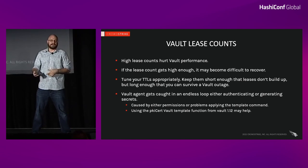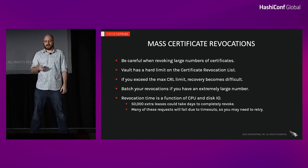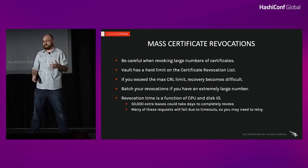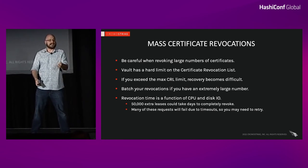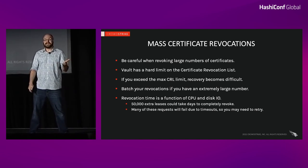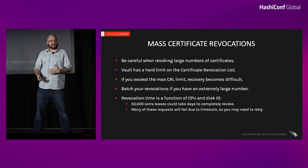You do have the ability to not create leases for these certs, but we didn't want to go with that hammer — we do actually want the ability to revoke these if we need to. Mass certificate revocations go hand-in-hand with this. Vault has a hard limit on the certificate revocation list — it's stored in the KV and has a limit on its size. If you exceed that limit, which I have done a handful of times, you will not be able to queue up any more revocations, they won't just expire on their own, and as far as I can tell your only option is to recover from backup or rebuild your cluster. These new certificate revocation methods in the new version of Vault will resolve this.